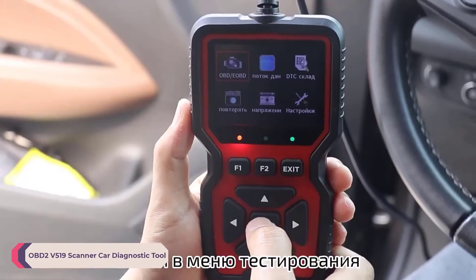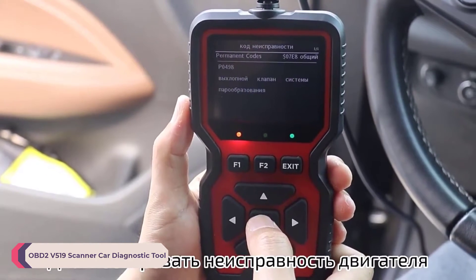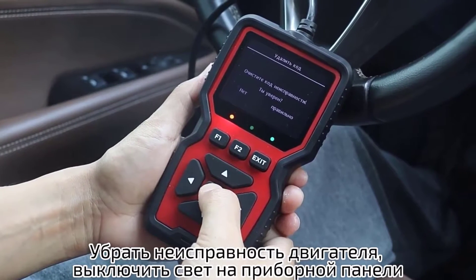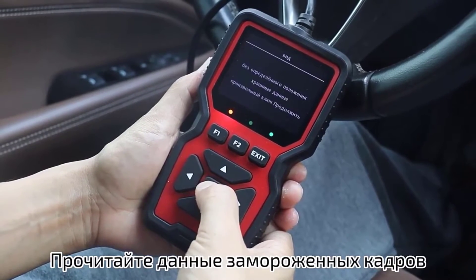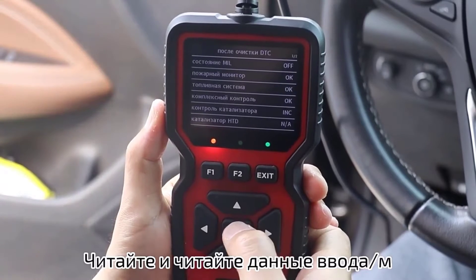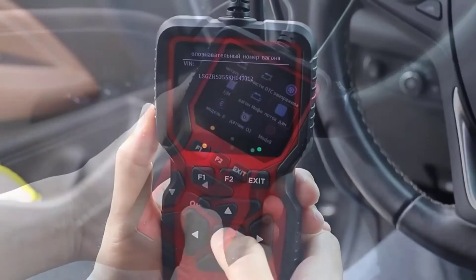Number 4: OBD2 V519 Scanner Car Diagnostic Tool. The V519 scanner's I/M readiness feature is incredibly handy. It accurately determines if your vehicle is ready for a smog test, which is essential for compliance and registration purposes. Its quick state readiness check is a time saver, allowing you to quickly verify if your vehicle is in the right condition for testing without any hassle.